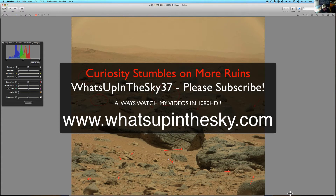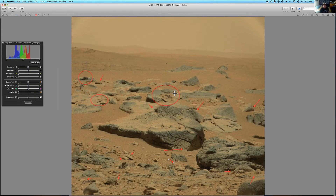What's going on YouTube? It's your buddy Will from What's Up in the Sky 37, or www.whatsupinthesky.com. You are looking at a picture that was sent to me by one of my subscribers. I've got like 10 or 15 pictures I'm going through right now. It just came in this weekend and so many of them deserve videos. It's so much out there — I just love that everybody's out there looking at it.